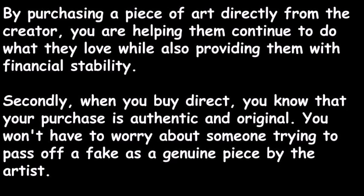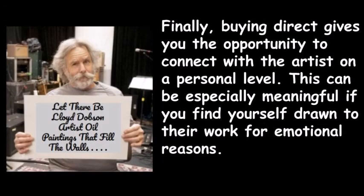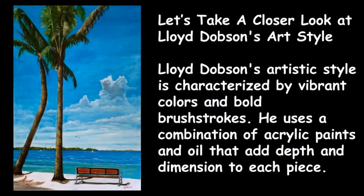Secondly, when you buy direct, you know that your purchase is authentic and original — you won't have to worry about someone trying to pass off a fake as a genuine piece. Finally, buying direct gives you the opportunity to connect with the artist on a personal level, which can be especially meaningful if you're drawn to their work for emotional reasons.